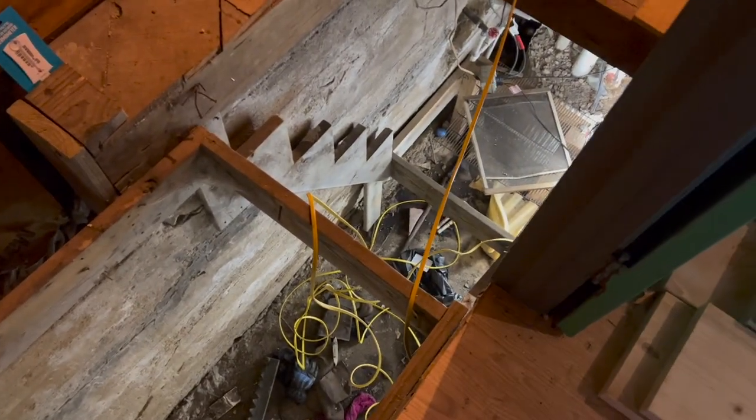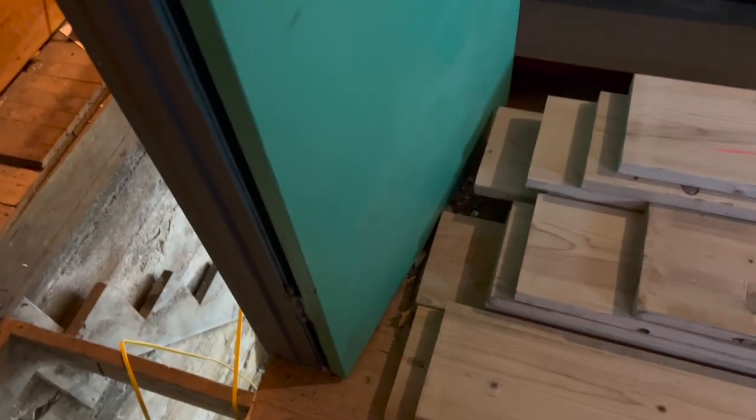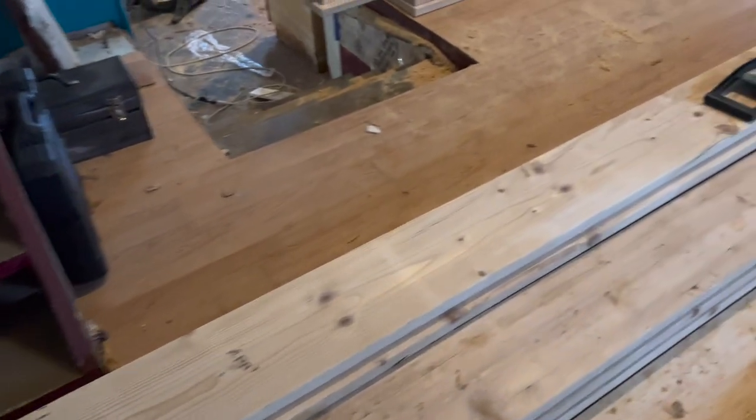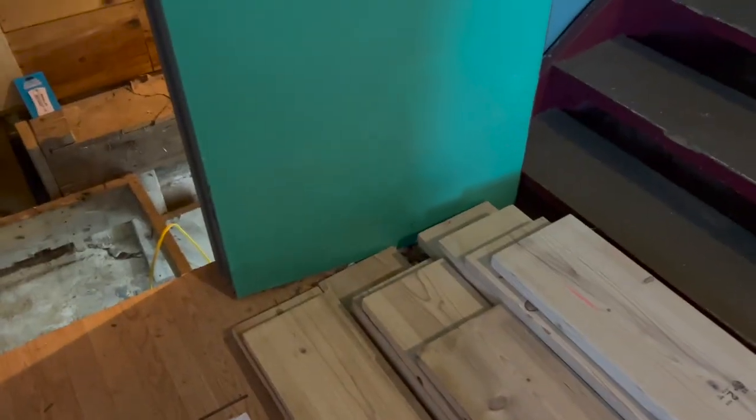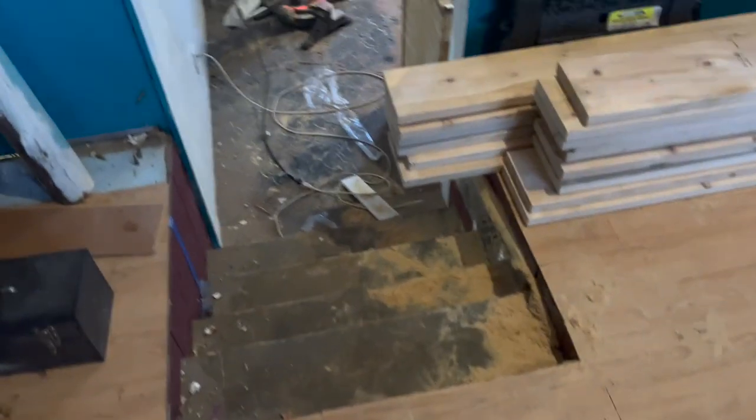The next thing I'm gonna be doing is making stairs down to the basement, because there are none. You need to get that squared away. That'll be the next video — making stairs. Then I can get all the garbage out from there, and then I can start working on the plumbing.